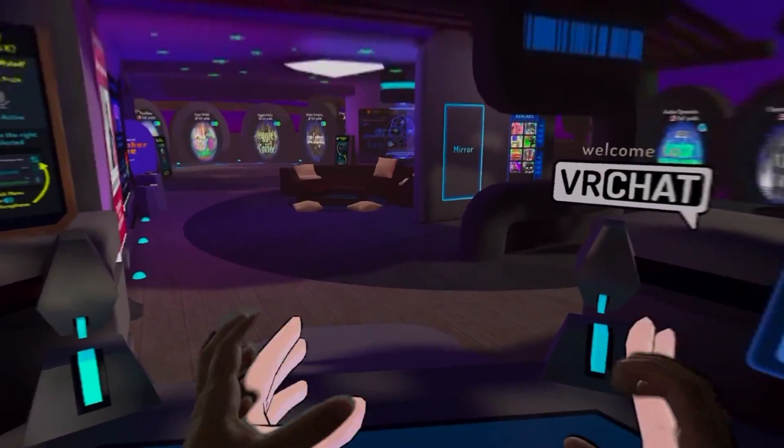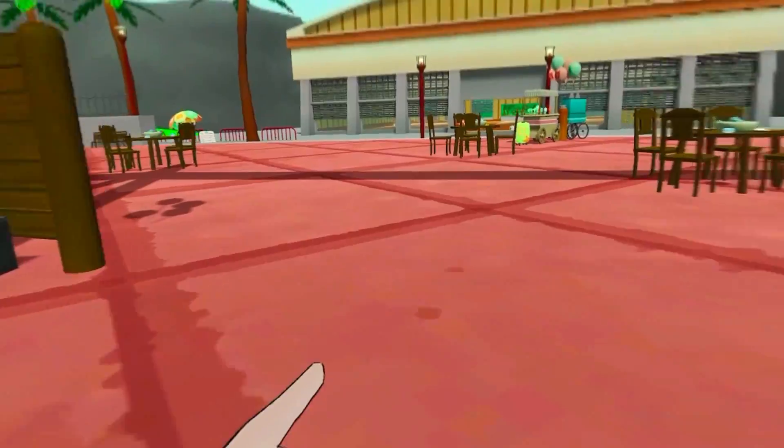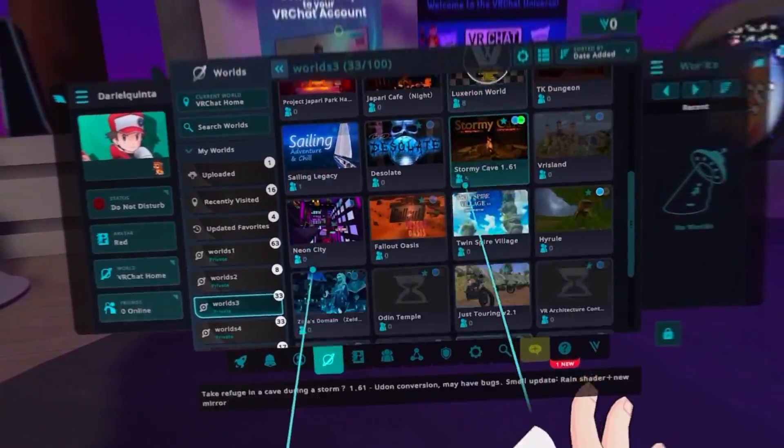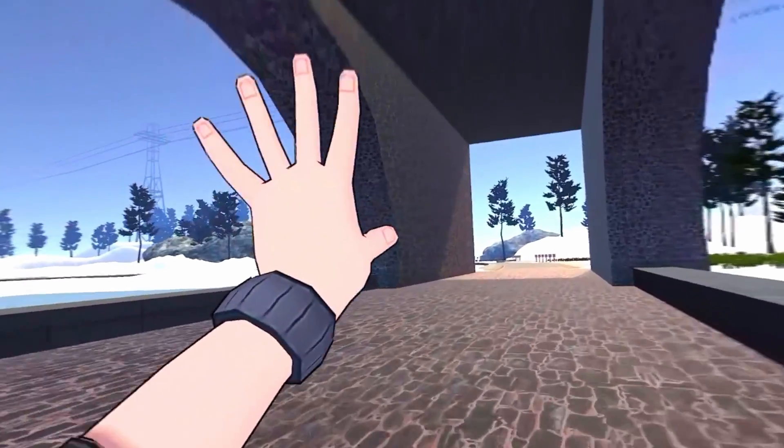It took me a while to get used to the hand tracking controls, and even now I'm still having tons of trouble. But you can actually move around and do VRChat things, like road hopping. I tried it out in this motorcycle world, and yeah it's definitely finicky, but when it works, it works.